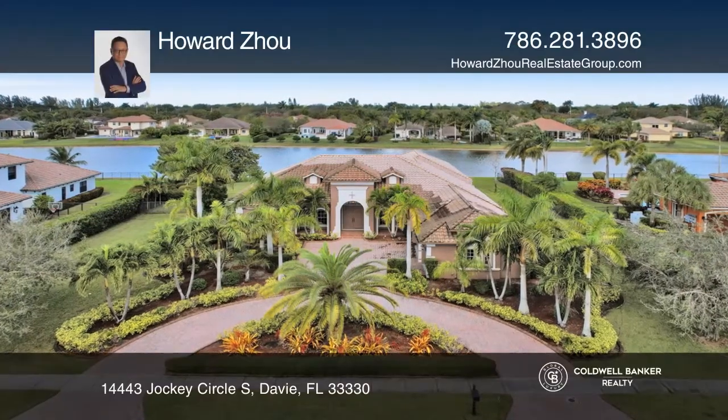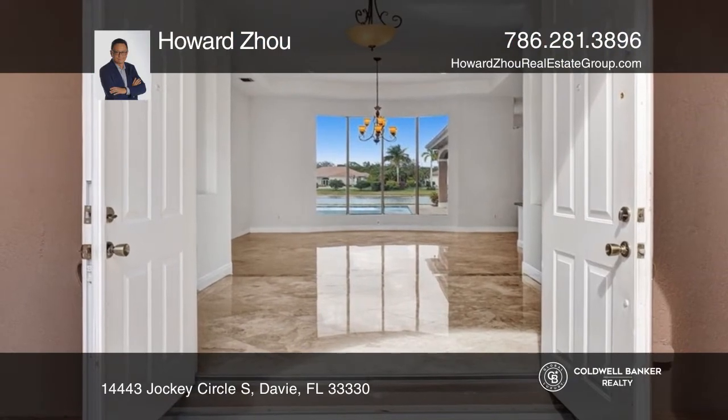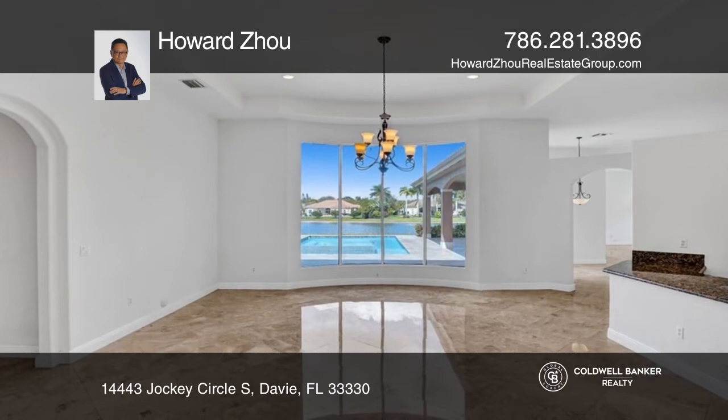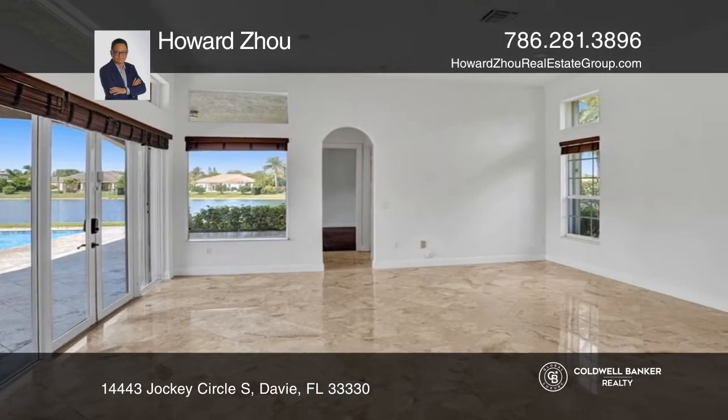This home, asking $1.6 million, sold quickly in the first hour. Built in 2008, sited on one acre, this 5,000-square-foot home features five bedrooms, five baths, plus an office.